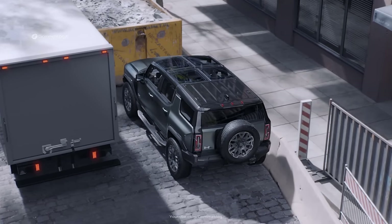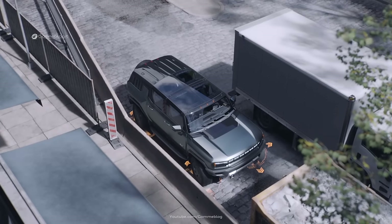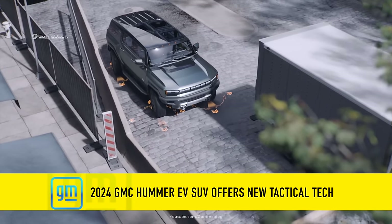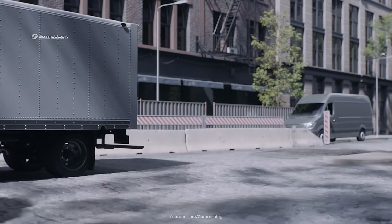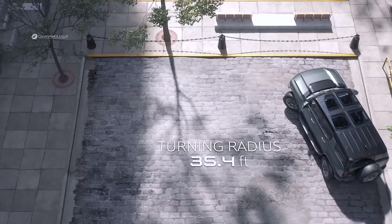Our mission is to emulate the many possible ways customers might use the vehicle in all different conditions. Customers will be amazed by the Hummer EV's available four-wheel steering. During our testing, as I'm driving through the desert, it helps the vehicle feel incredibly maneuverable and nimble.